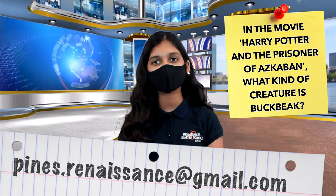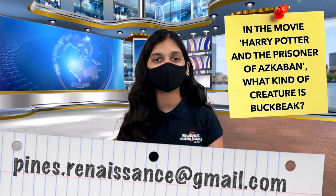Teachers and scholars, here is today's trivia question. In the movie Harry Potter and the Prisoner of Azkaban, what kind of creature is Buckbeak? Teachers, please send your answers to pines.renaissance@gmail.com before 10 a.m. in order for a response to be reviewed.